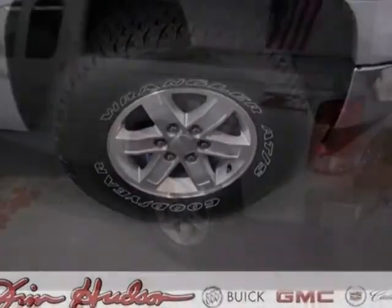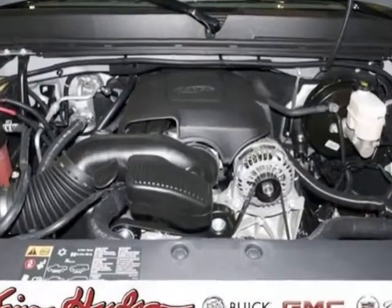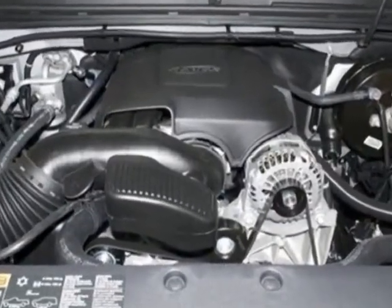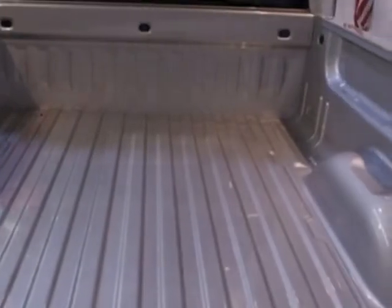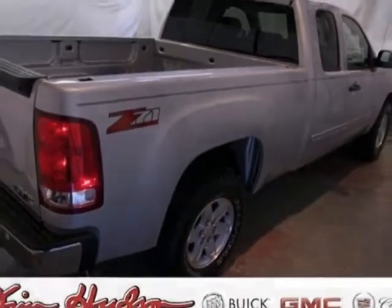6800 lb, 3084 kg. Emissions: Federal Requirements. Rear Axle: 3.08 Ratio. Engine: Vortec 5.3L Variable Valve Timing V8 Flex Fuel with Active Fuel Management. Transmission: 6-speed automatic.